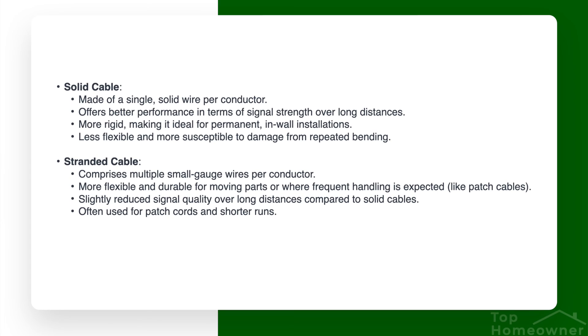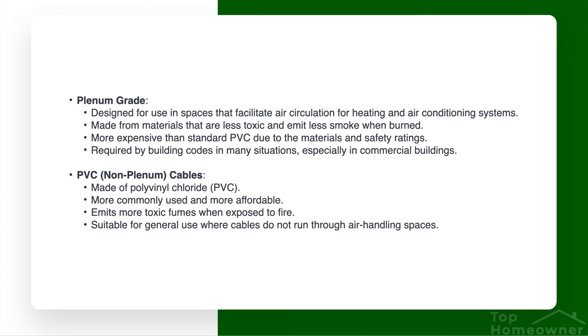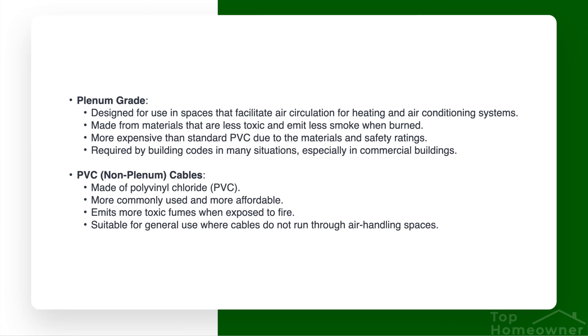When selecting cabling, be aware that there's solid copper wire and stranded wire. Solid wire gives you a more reliable connection than stranded wire, but it's a little more expensive. My personal preference is to always go with solid wire — if you're going through the work of installing cabling, you want the best. Another rating to know is plenum grade cable. If you're running cabling through any air-handling space or HVAC ducts, you must use plenum grade cable because it won't emit toxic fumes in case of a fire. Non-plenum grade cable is safe for walls and typical installations, but not for air-handling spaces.